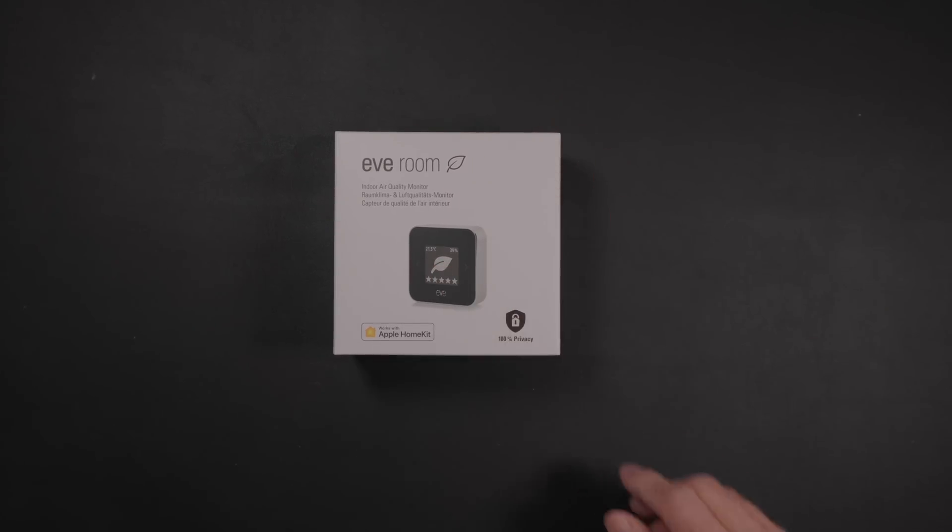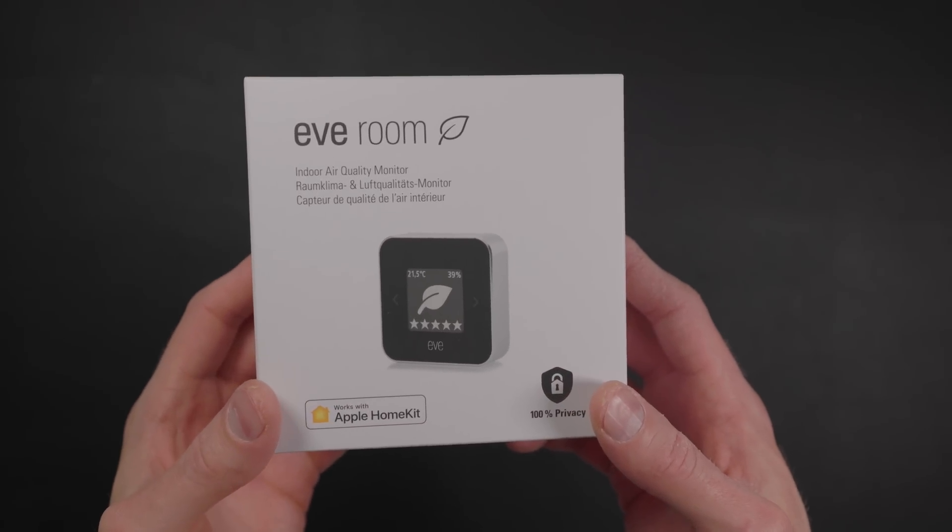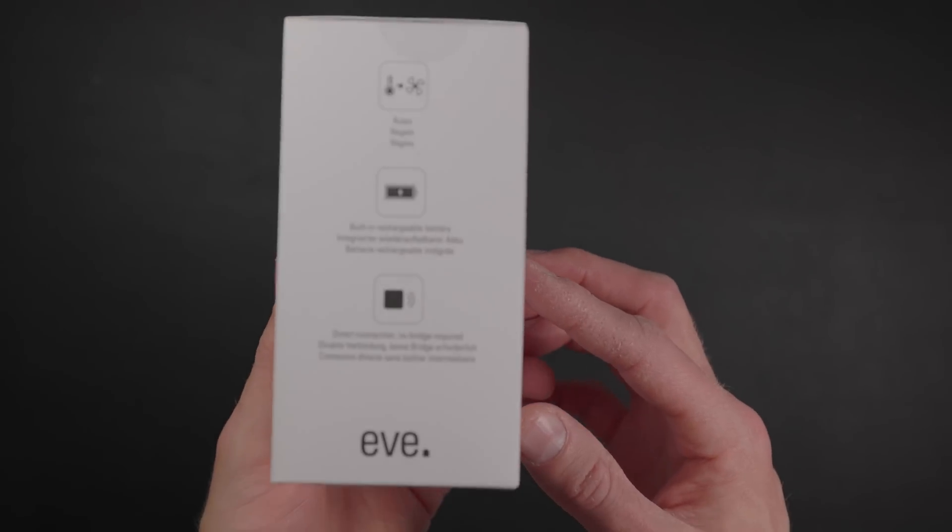My name is Eric Wielander. Welcome back to my channel. Today, let's talk about Eve's recent update to their Eve Room temperature sensor. This could be a great way to get the temperature, humidity, and air quality of a specific room in your home.